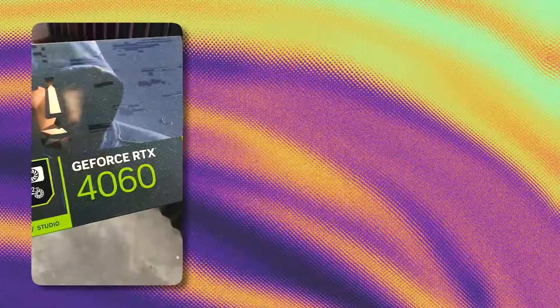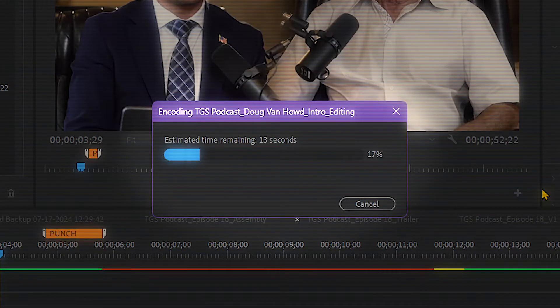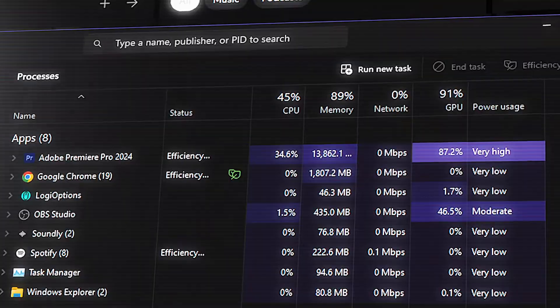After some online research, I went with the RTX 4060. It's more affordable now compared to last year, and I bought it for around 18,000 pesos. I really noticed the difference — my export times were cut in half, and rendering and playback improved as well. The 4060 has 8GB of VRAM, and it gets utilized during exports. Here's how the two graphics cards stack up against each other.